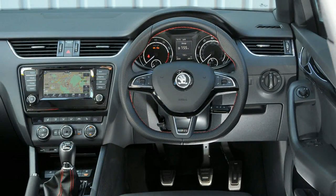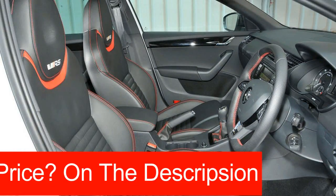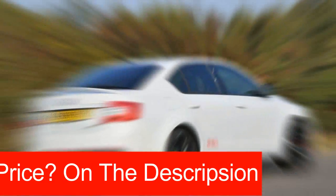With a new Octavia on the horizon, Skoda has lifted the lid on the next-gen VRS with a modest facelift and a 9bhp increase chief among the changes. The diesel's power output remains the same.